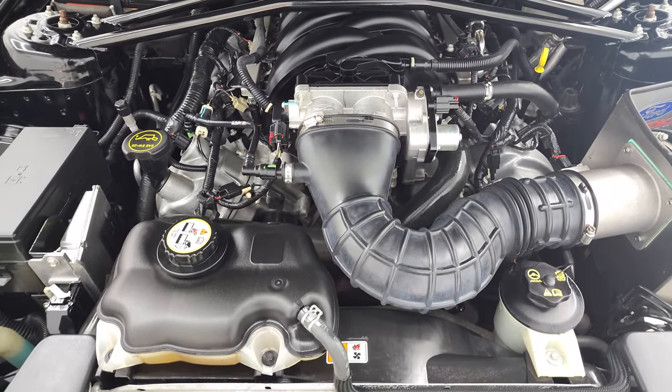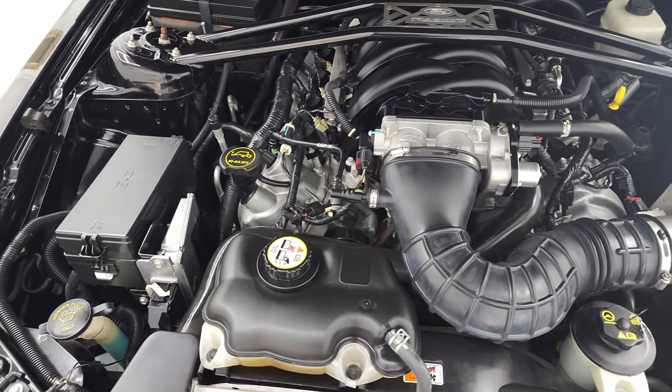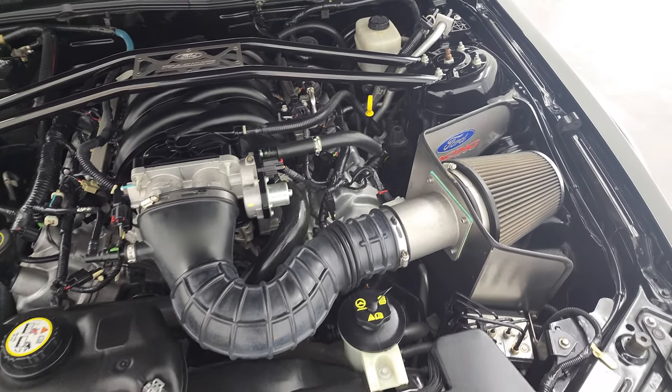This car has been fully safetyed and inspected by our service shop. It has a fresh oil and filter change, all the fluids have been checked and topped off, has four brand new tires, and this car is 100% ready to go.